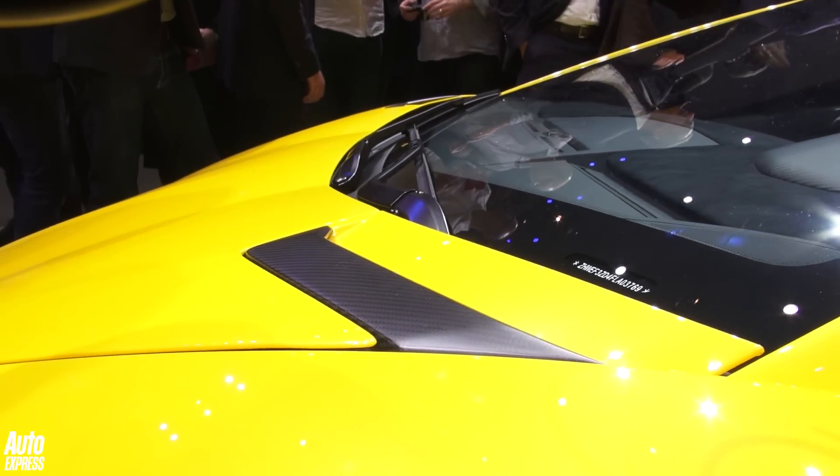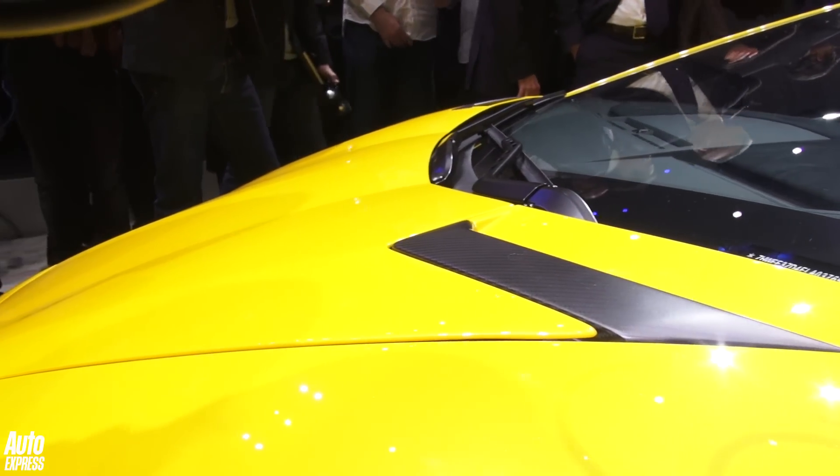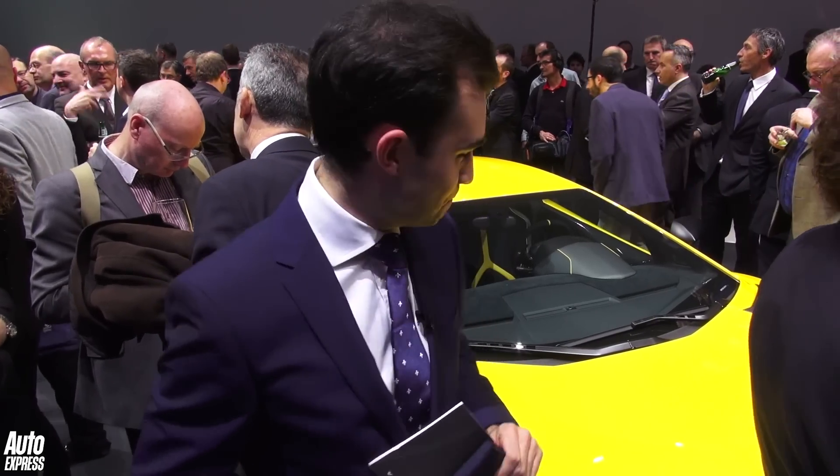The paintwork is typical loud Lamborghini as well. And I think you'll have to agree with me — it looks absolutely fantastic.